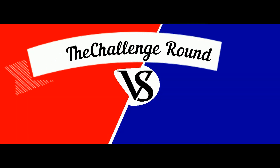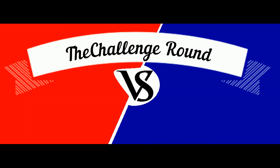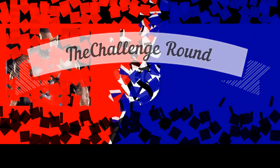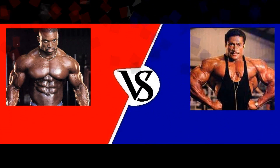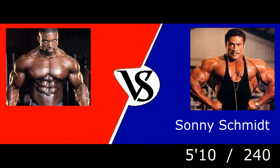Welcome to the challenge round. Here's the breakdown: the first competitor standing five feet eight inches, weighing 245 pounds — Melvin Anthony. And his opponent, standing five feet ten inches, weighing 240 pounds — Sonny Schmidt.